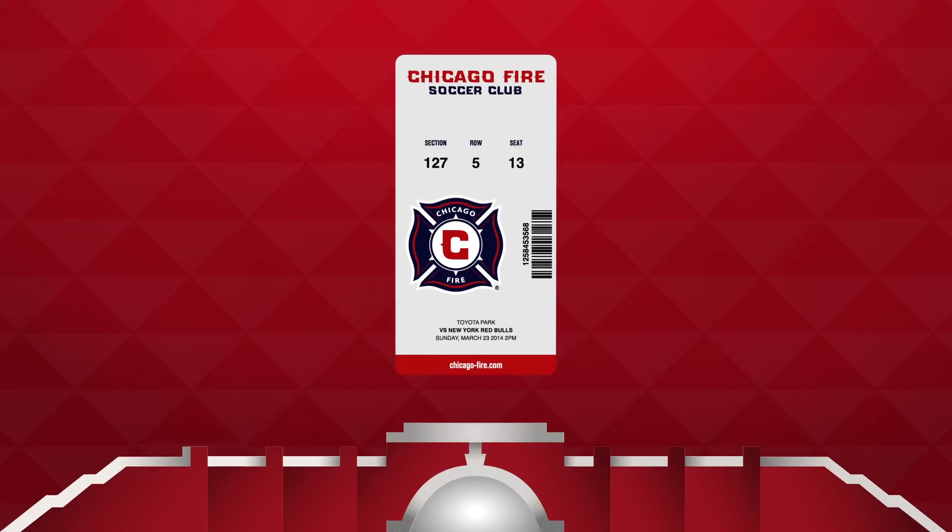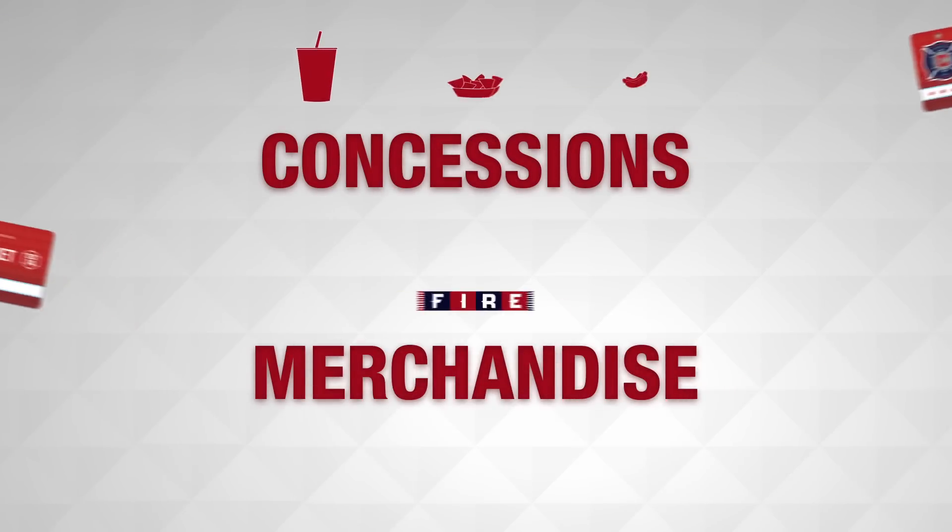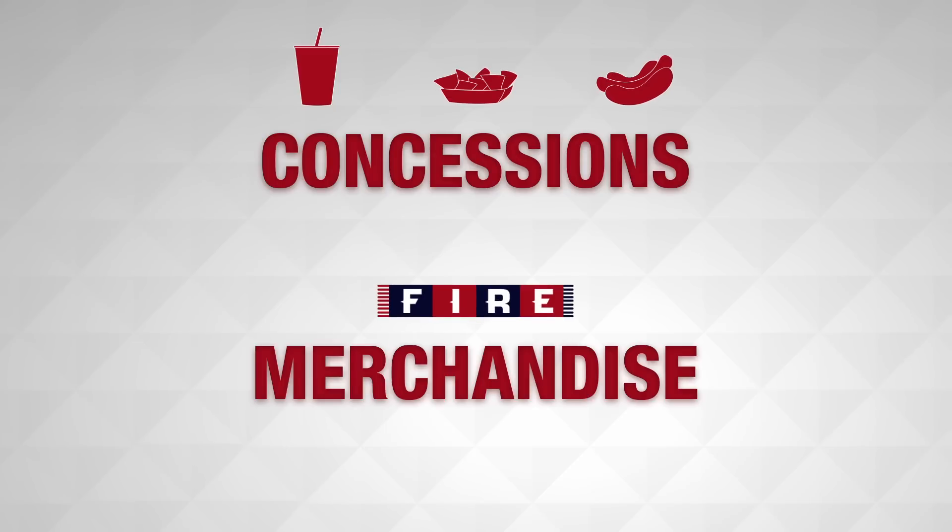These seat locators will enable you to see your location at all times. Once inside Toyota Park, swipe your card to get 20% off regular price concession items and Fire merchandise inside Toyota Park.